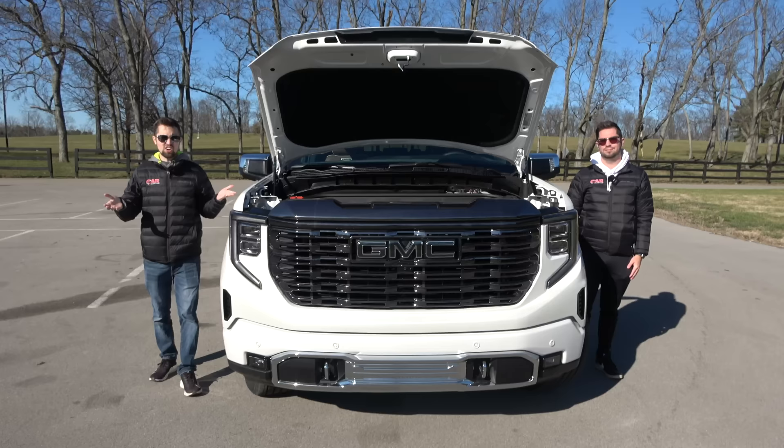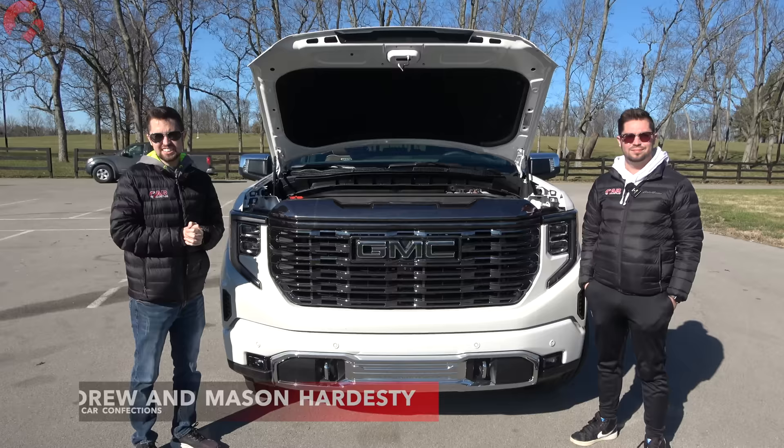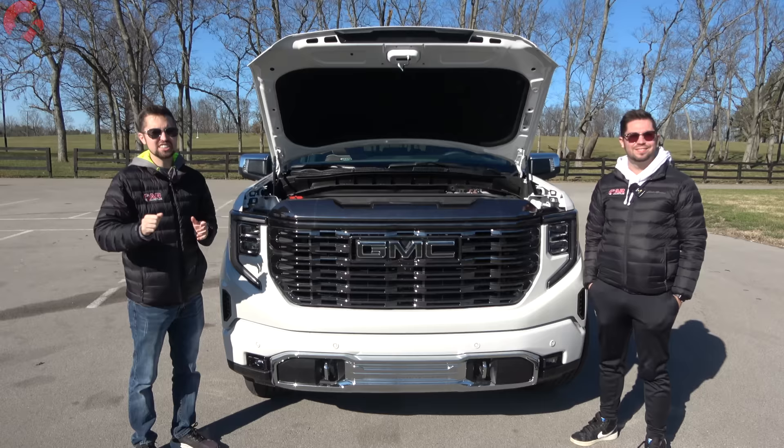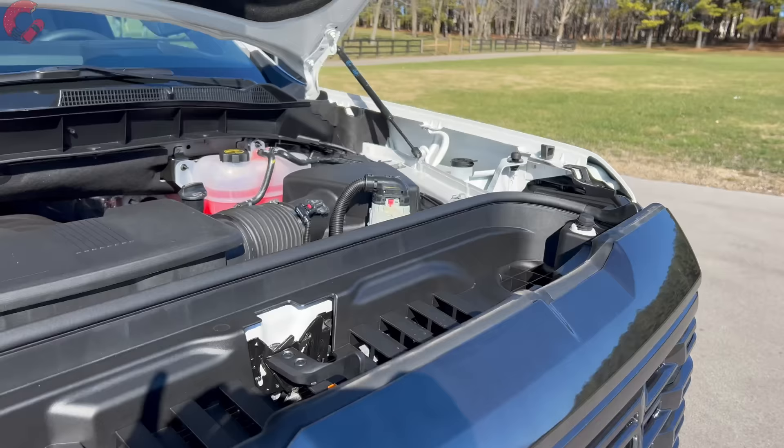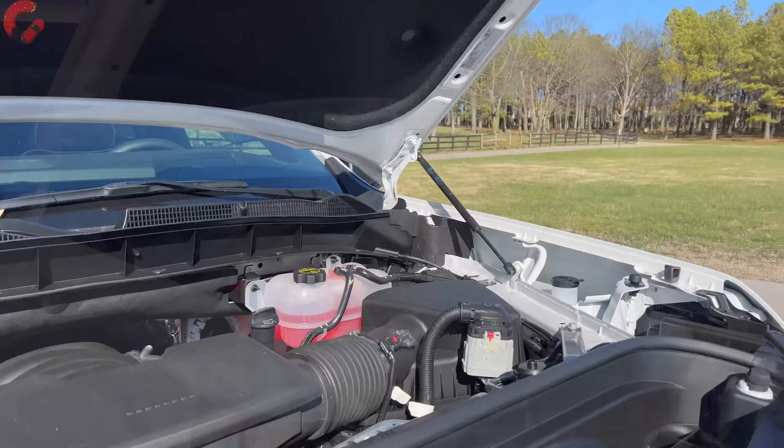Let's kick things off as always under the hood for our spec dump. One of the signs that it might be the Escalade of trucks is because it does actually share a lot of the powertrain options with the Escalade, including what we have today — the 6.2-liter V8 engine producing 420 horsepower and 460 pound-feet of torque. Most Sierras are going to come with a 10-speed automatic transmission, and you have the option between two-wheel drive or four-wheel drive. As tested today, we're sitting at 16 miles per gallon combined.